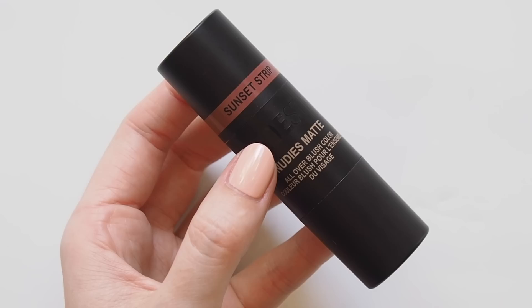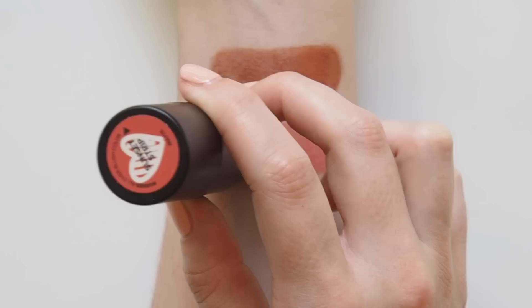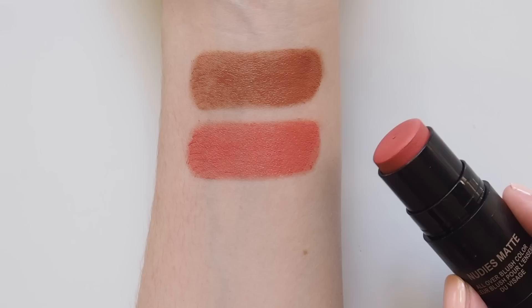Next, Sunset Strip — my second Nudestix purchase when I realised this shade was designed by the same person who created Sunkissed, Mary Phillips, the celebrity makeup artist known for her work with Kendall Jenner. These two tones seem to work really cohesively together. This is described as a soft coral nude but it's really quite a bright, bold coral on me.